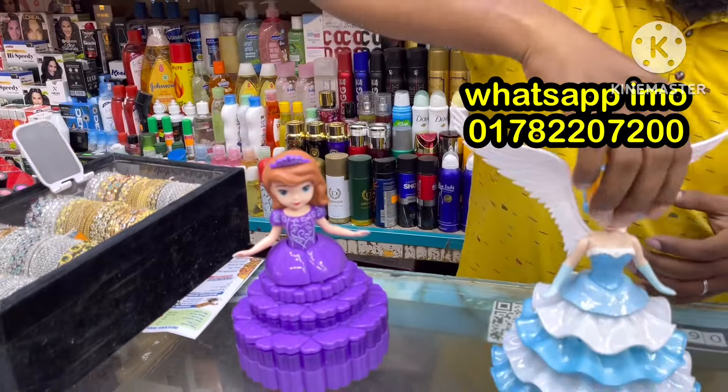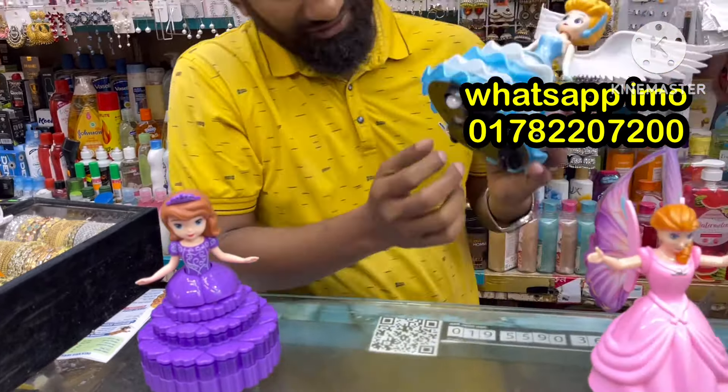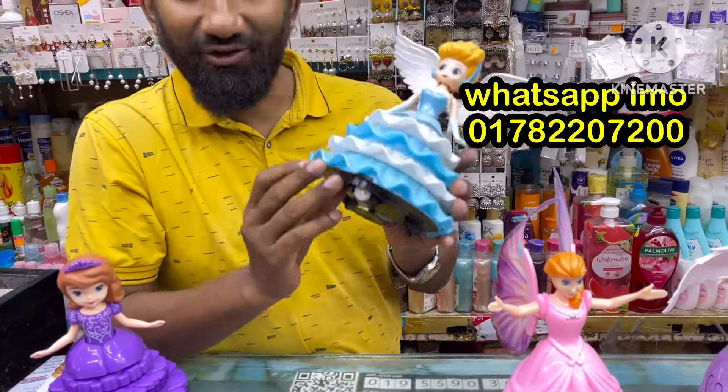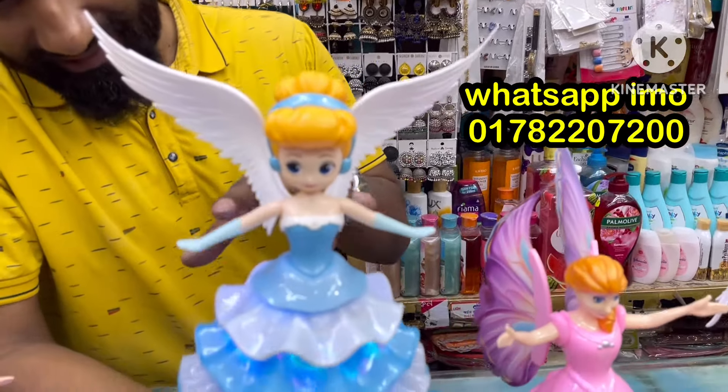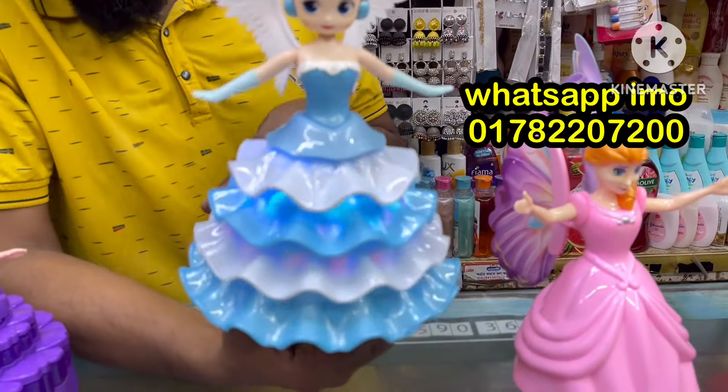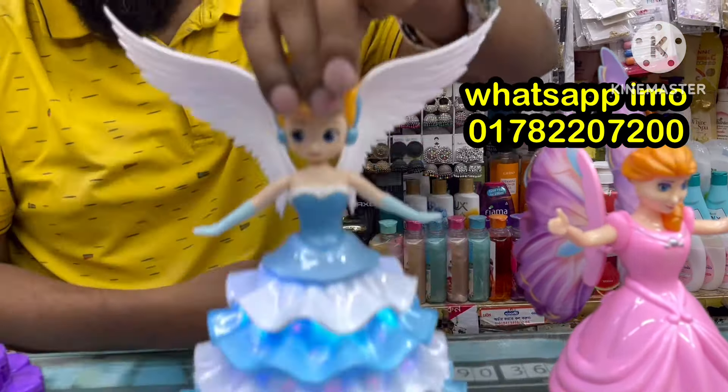It's a beautiful doll, a battery operating doll. There's a lot of doll that can be used. It's a doll that can be used. It's moving — this is the finishing level.